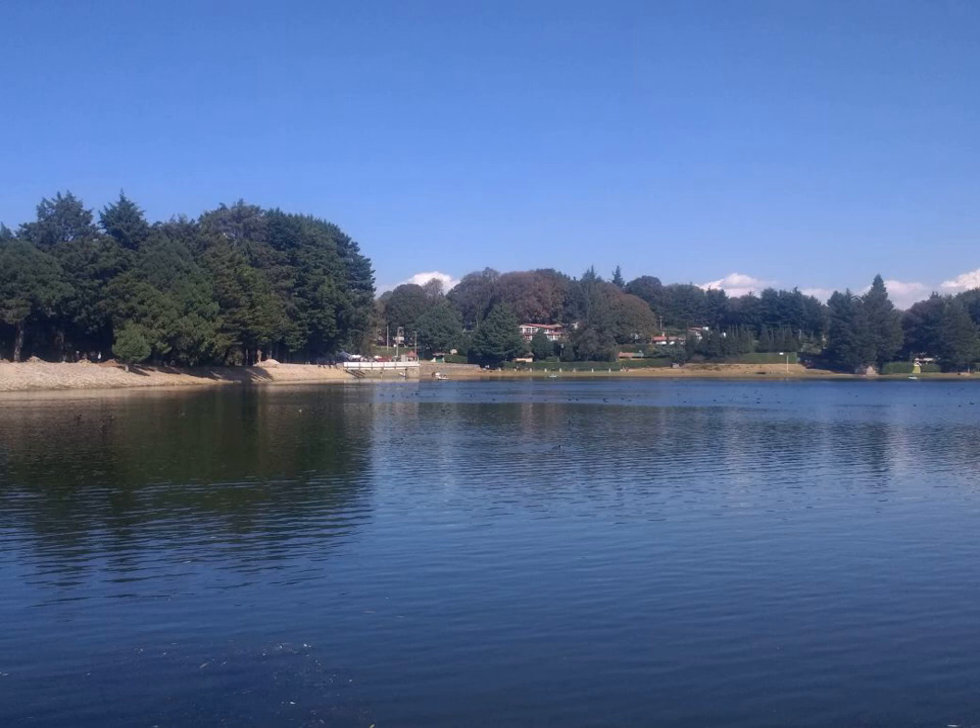The Blue Field Entoptic Phenomenon or Shearer's Phenomenon is the appearance of tiny bright dots moving quickly along squiggly lines in the visual field, especially when looking into bright blue light such as the sky. The dots are short-lived, visible for a second or less, and traveling short distances along seemingly random, curvy paths. Some of them follow the same path as predecessors.